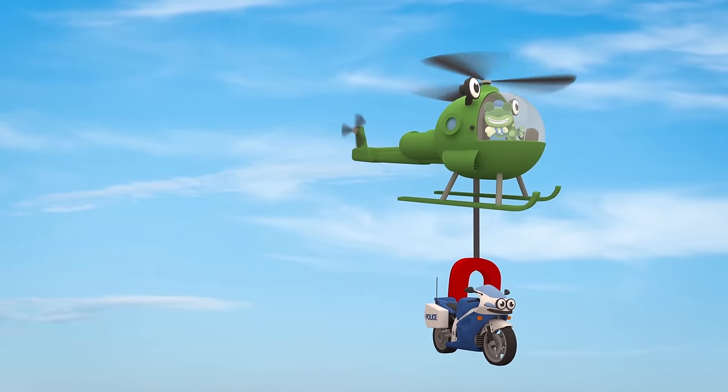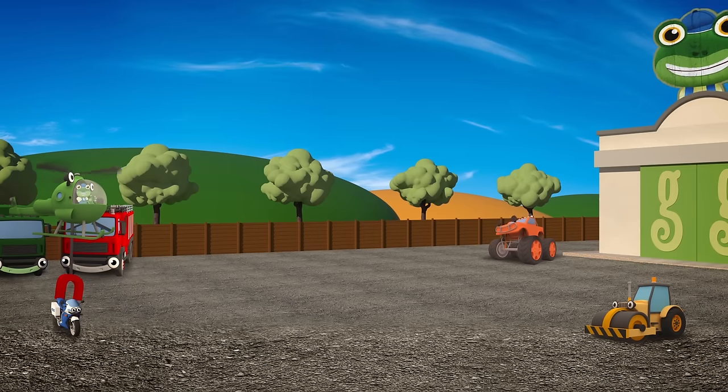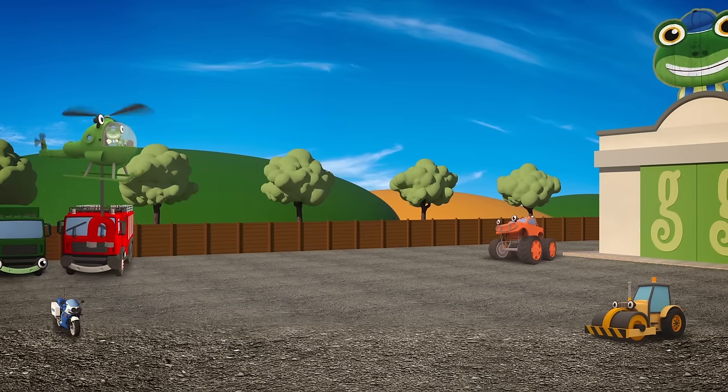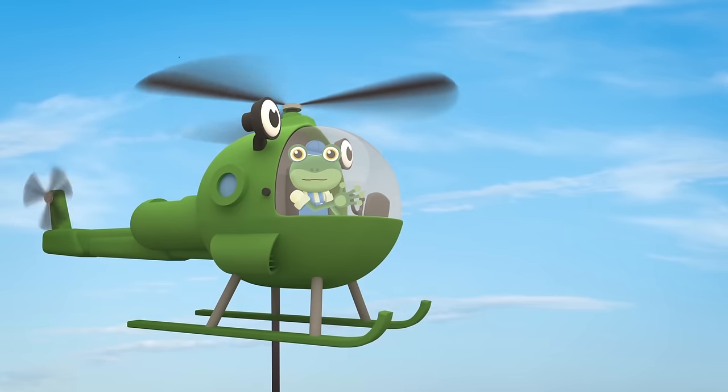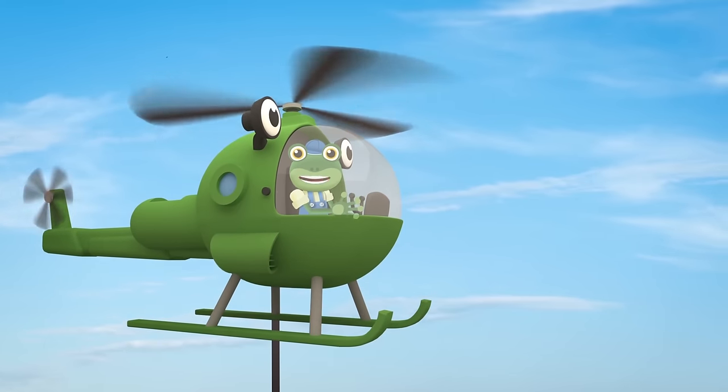Fantastic Helen! Slowly put Millie down over there, on the left. Hello everyone! Don't worry, there's nothing wrong with Millie the motorbike.